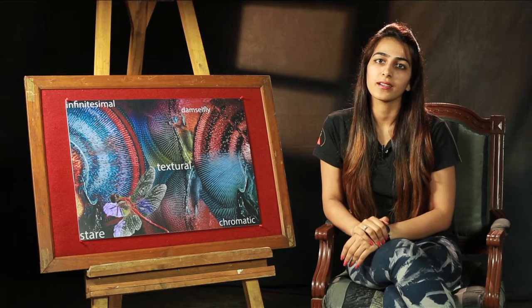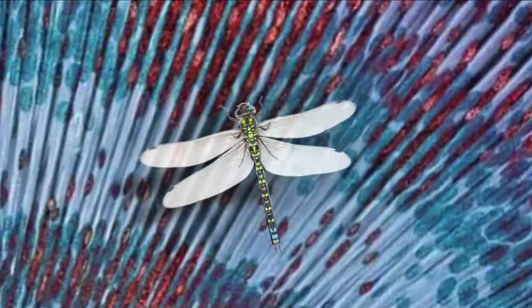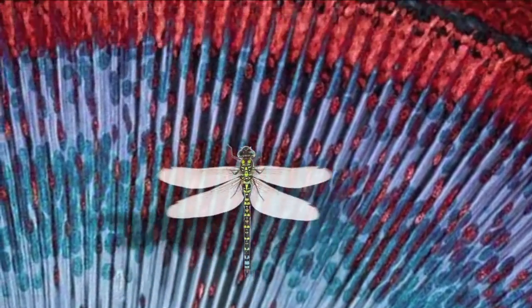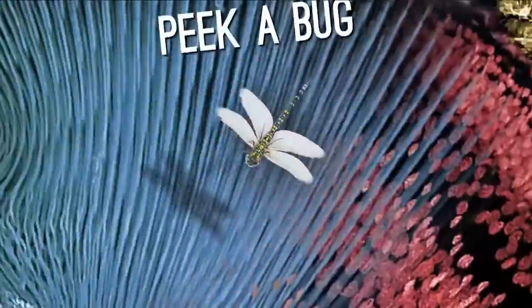Hi, I'm Mehak Murpana. Inspired by the microscopic view of the large, spacer eye of the damselfly, decorative flourishes and finery are informed by an overarching theme titled Peek Abug.